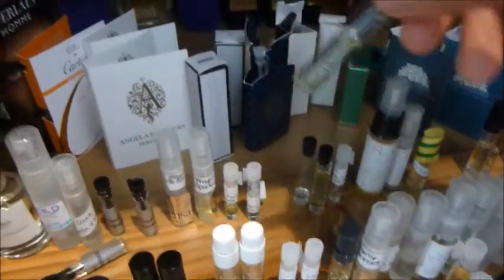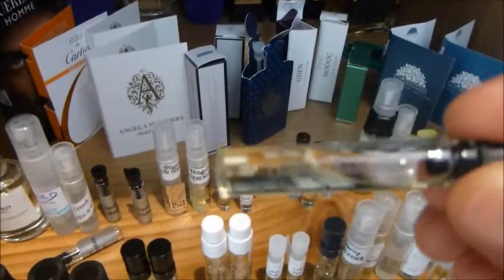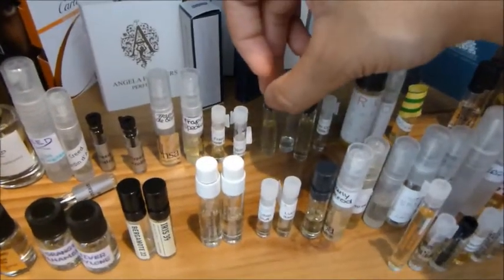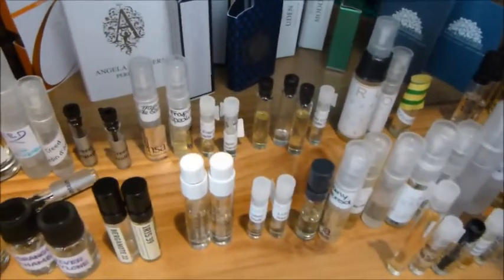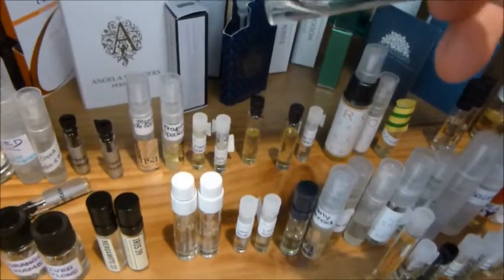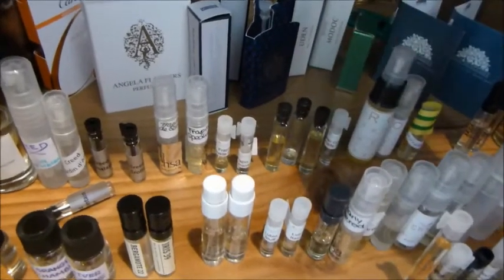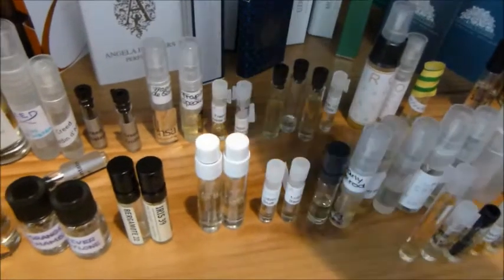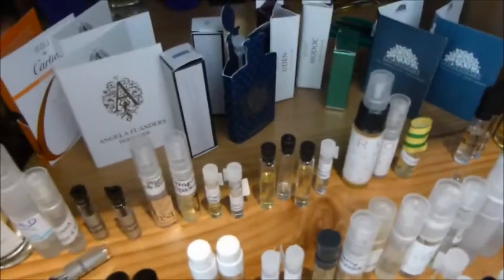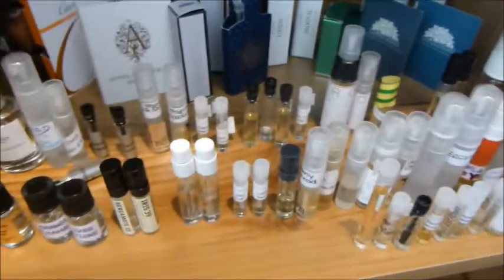Four here from the house of Atelier Cologne. This is Orange Sanguine — orange juice in a bottle, essentially. It's almost too literal and quite sharp and screechy in the opening, but it does settle down nicely into a very juicy orange scent and nothing else. Quite simple — if that's your style you'll love it. This one is Vetiver Fertile. Grand Neroli over there, and Trefle Pur. Kind of uplifting, citrus-based or floral-fresh fragrances that Atelier do. I haven't found anything from Atelier that I really want to buy, but the whole point is testing.